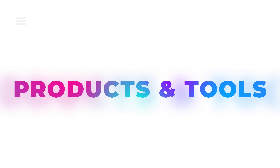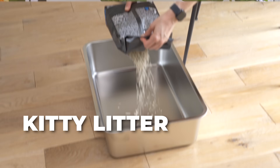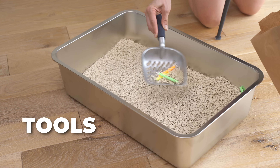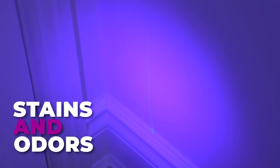When we think about products and tools for dealing with kitty litter, there are three broad categories: the kitty litter and litter box itself, the tools and scoops, and then of course what we use to deal with stains and odors.